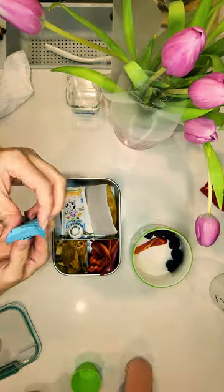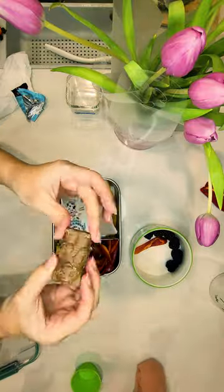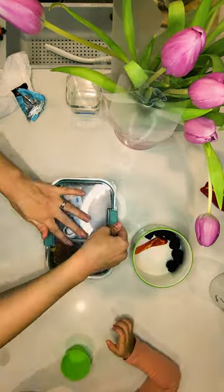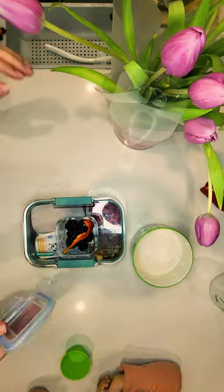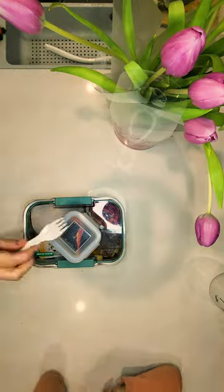The lunchbox is not complete without the daily treat — today a carob bear. For snack time, juicy blackberries. All done! Follow for more, see you tomorrow.